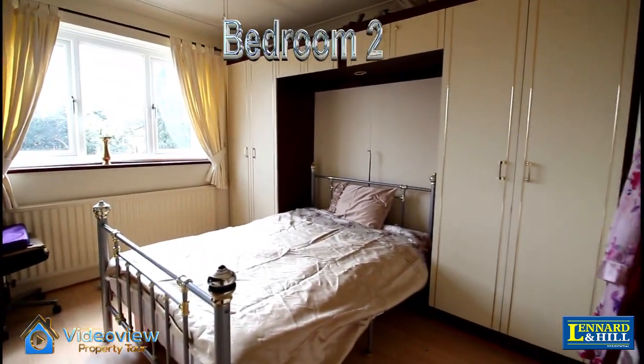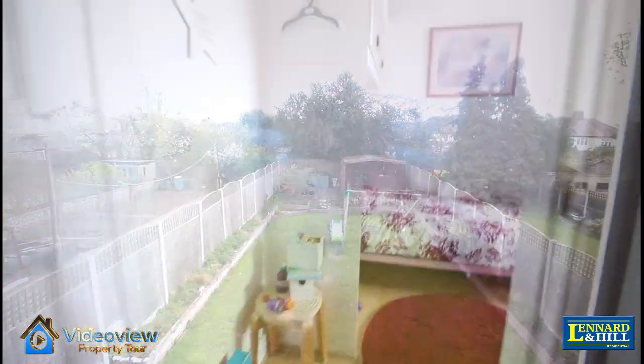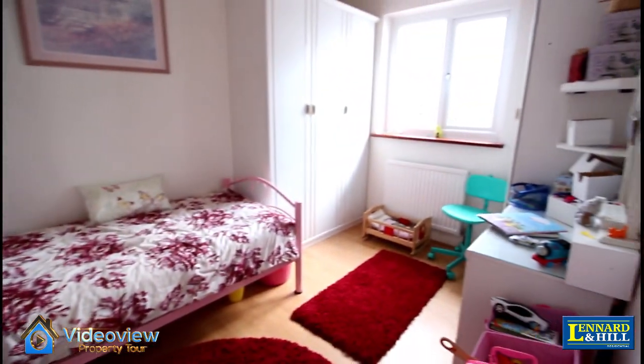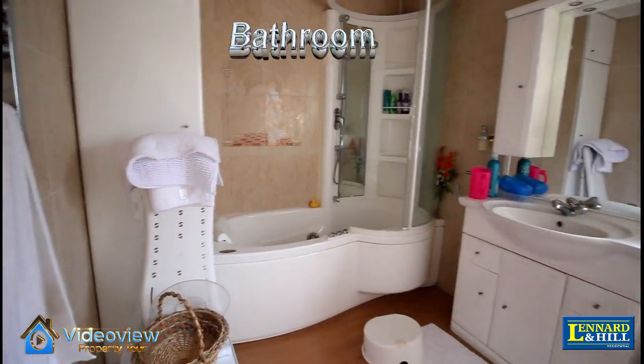Bedroom two is at the rear, part of the extension, with a range of fitted wardrobes and a window that looks south over the garden. Bedroom three is a lovely size room with a window looking to the rear, and bedroom four is a smaller box-style single bedroom.